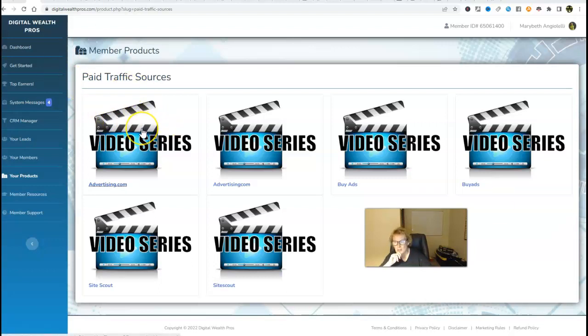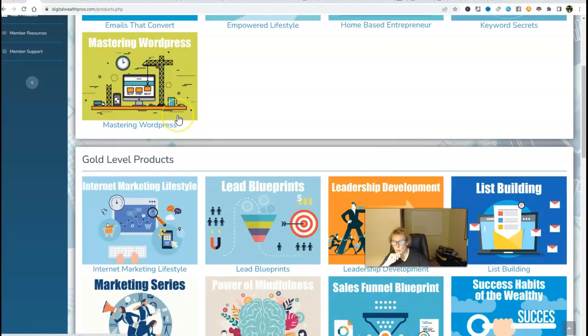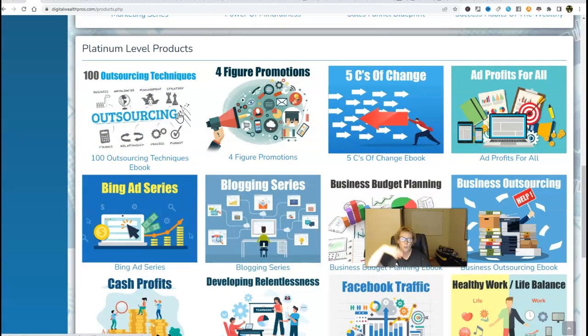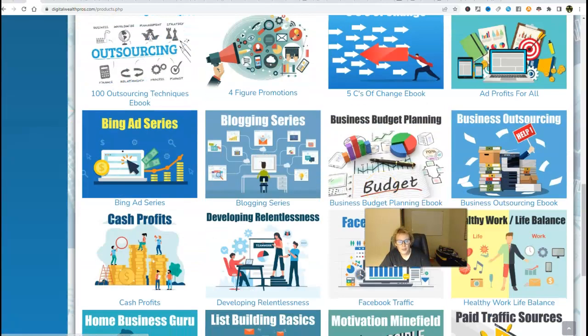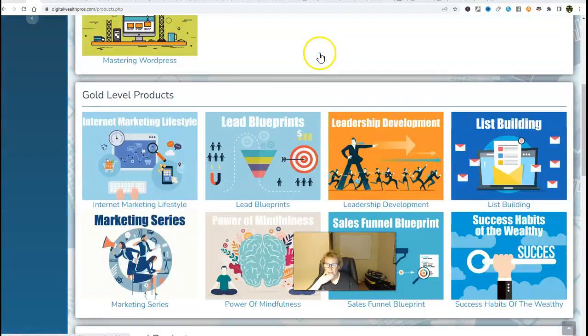Everything has a video series — there are six different paid traffic video series. You definitely want to plug into this when you gain access to these products. Bronze is $200, gold is $400, and platinum is $800. In my opinion, this is ultimately what you want to strive for — this gives you the greatest value and the most products, as well as the highest earning potential, because it enables you to earn at all four levels.